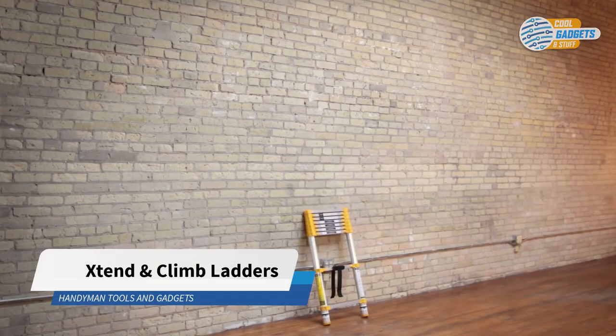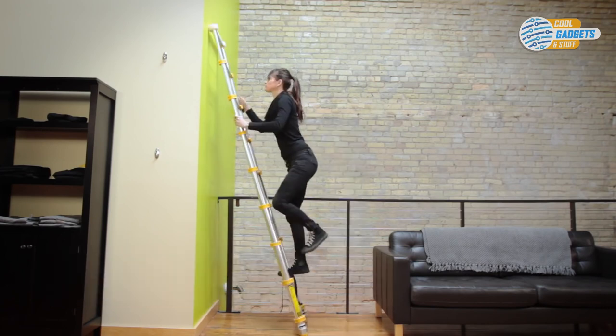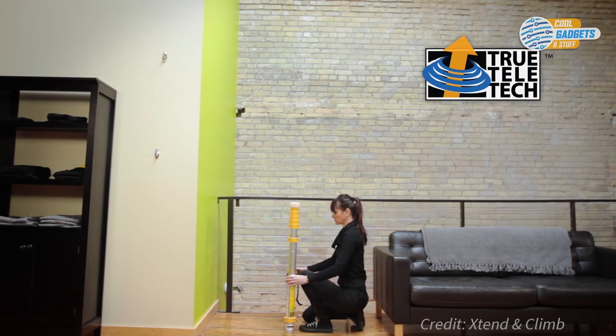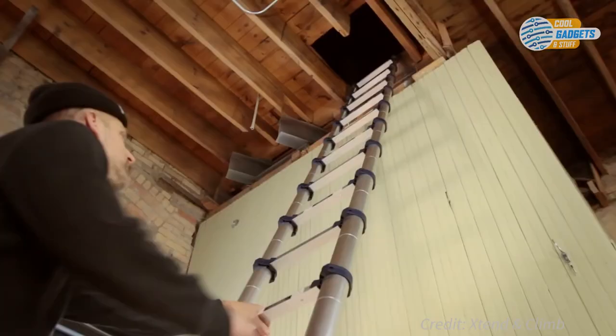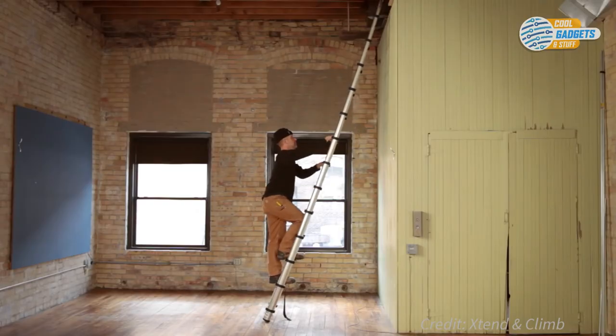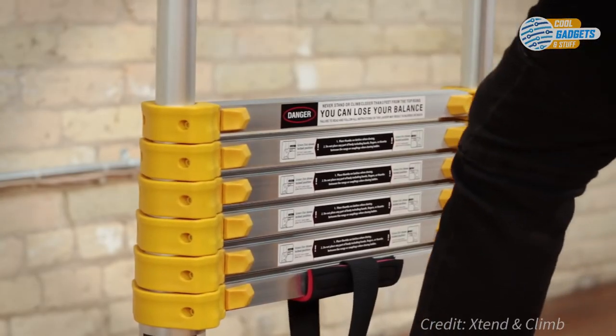The Extend and Climb Telescoping Ladder is a convenient, portable ladder for all of your household or professional needs. It's retractable, small, and transportable, and can be stored without taking much space, so you'll have extra room in the truck, storage unit, or garage for other tools or workspace. The ladder locks by the foot, so it's only as tall as you need it to be.